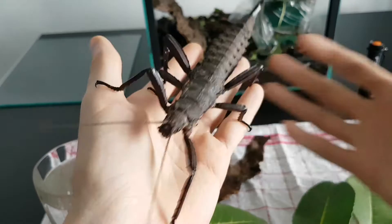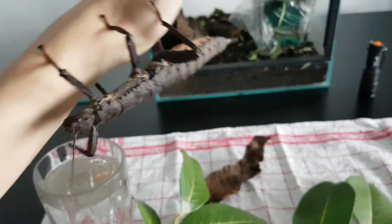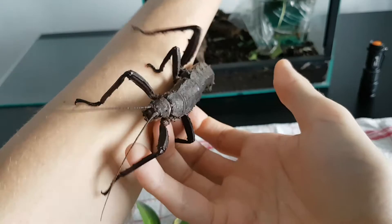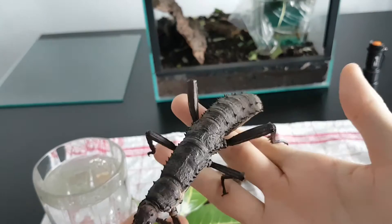If you disturb them during the day, they'll crawl around a lot as well, as you can see. It's quite difficult to keep them in the camera frame. You can see the female has a huge rear end — that's because she's been an adult for quite a few months and it's filled with eggs.